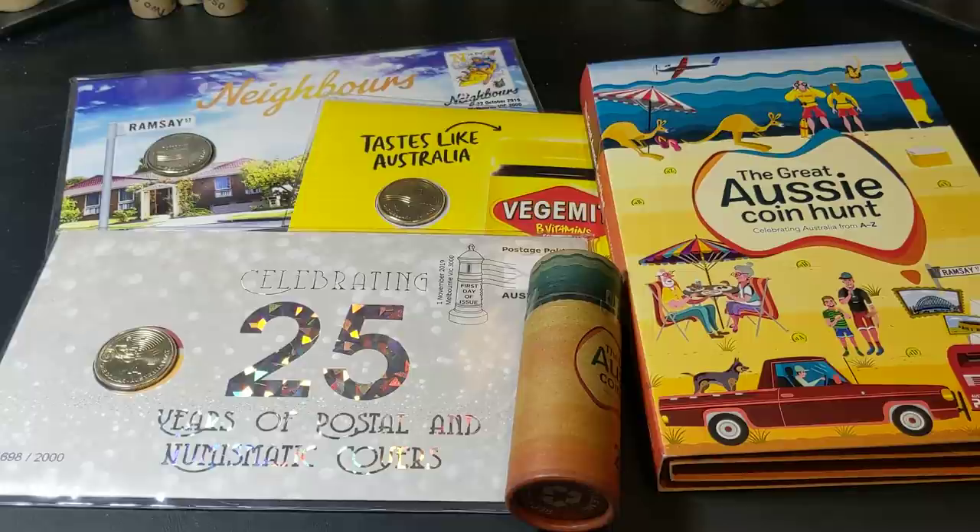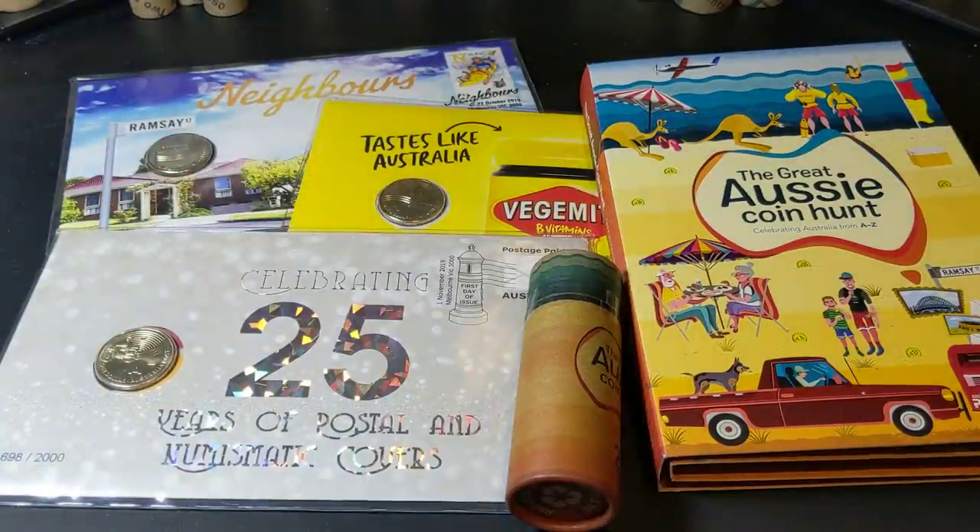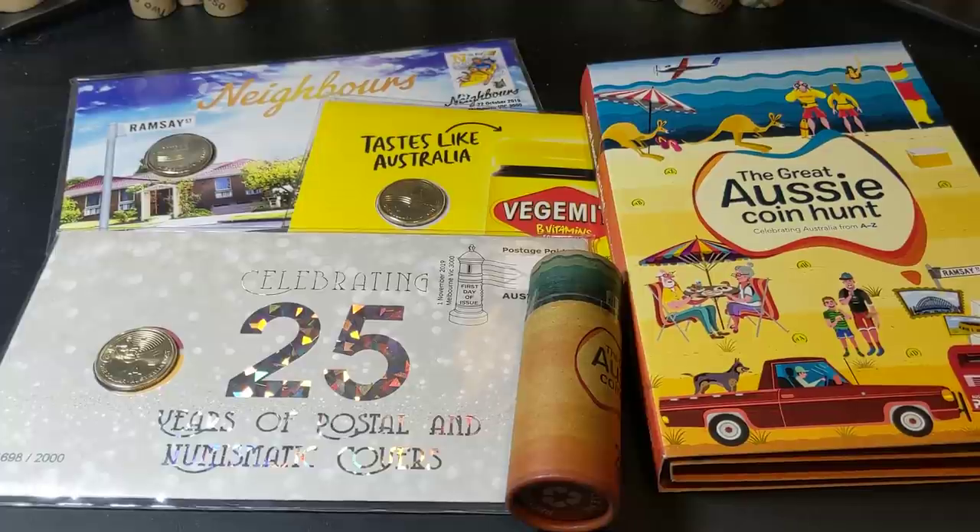Alright guys, that is it for this video. I hope you've enjoyed my little look at these coins. I'm not trying to hype up the market, I'm just trying to inform you. These PNCs can be bought at the retail price, if not slightly lower, if you do your research and have a look around. Don't rely on eBay in this case — have a look at the dealers, they're the ones who have these in their hands at the moment. Alright guys, that is it. Thanks for watching, and we'll certainly have another video coming up very soon.